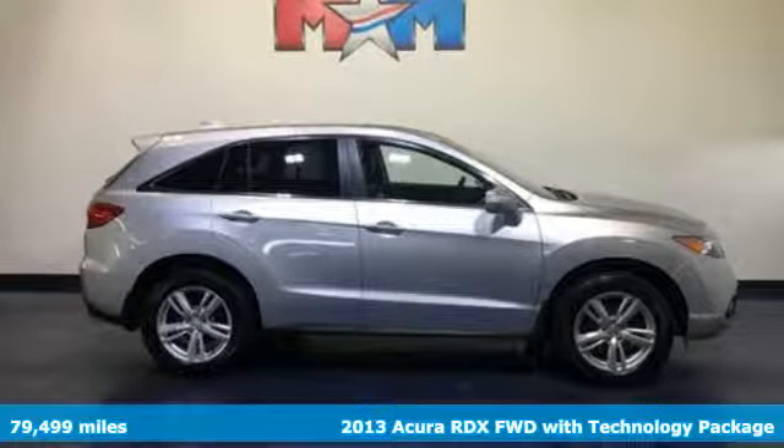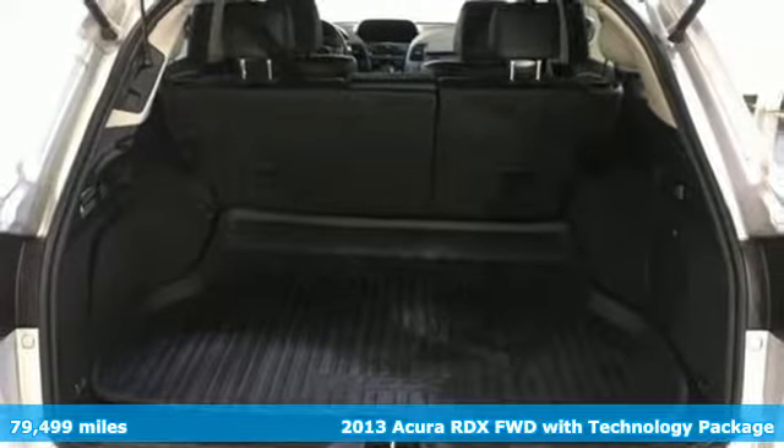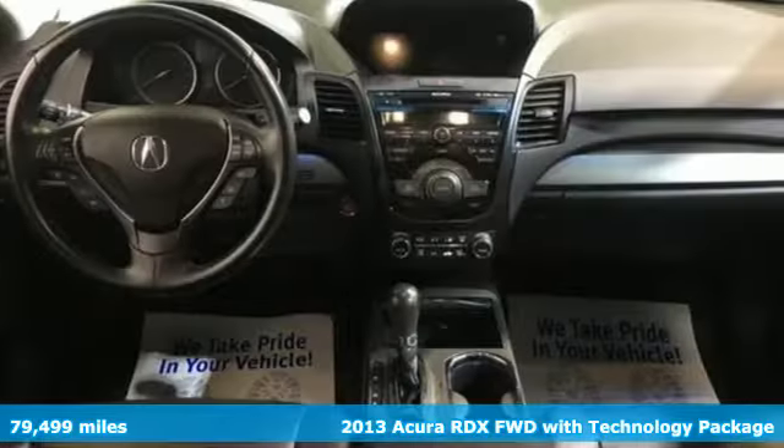Here's a 2013 Acura RDX. It provides the comfort and luxury of a large SUV with the moves and fuel economy of a small one.